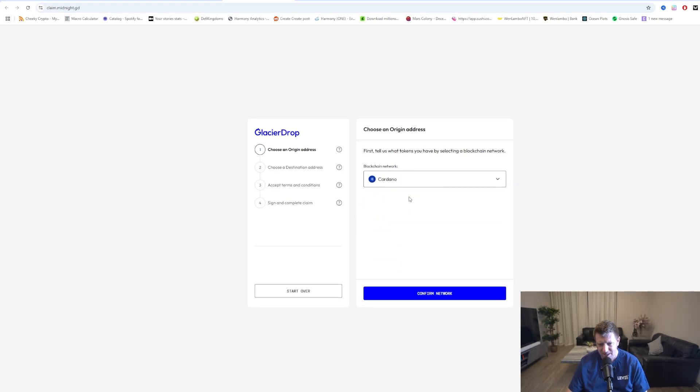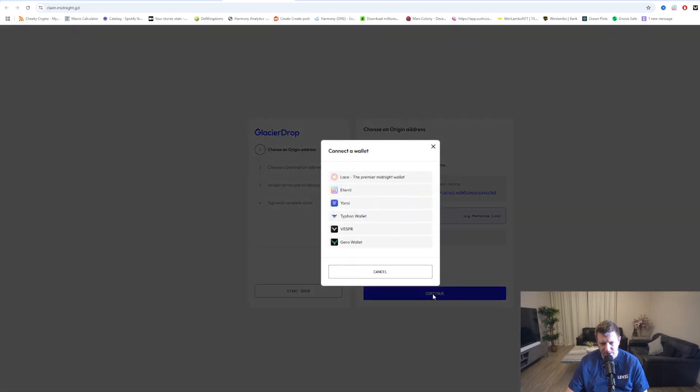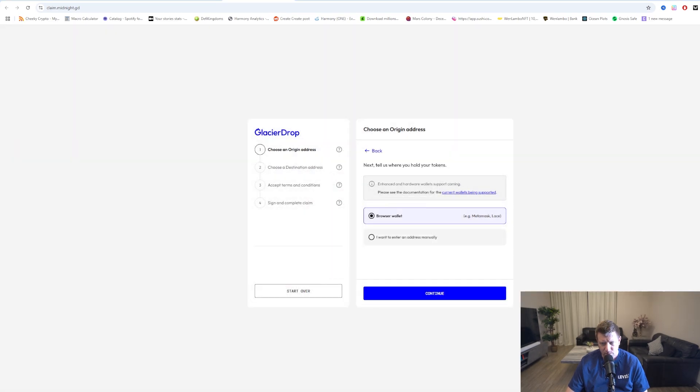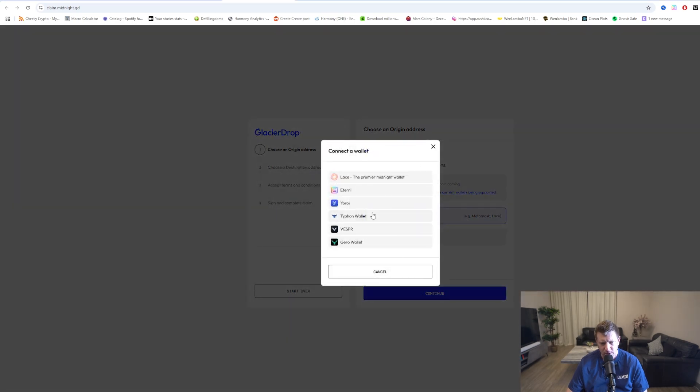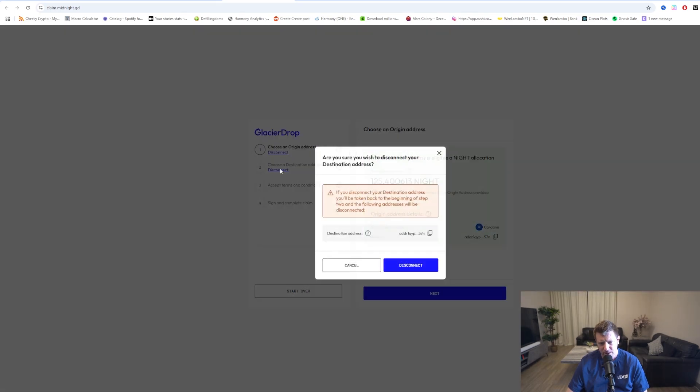We want to start by selecting the network. We're going to keep it simple for the tutorial guide — we're going to go with Cardano and click confirm. We're going to go with browser because we've got our wallet connected to the browser here in Chrome. We click continue, go to Eternl, and wait for the pop-up in the top right with your wallet. We click continue, go for our browser wallet, and there we've got it — we tick the box that pops up top right. We're going to get 125 NIGHT for this particular wallet.